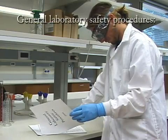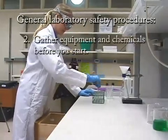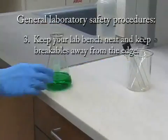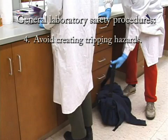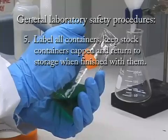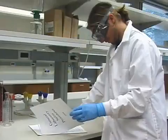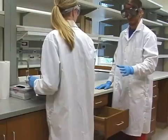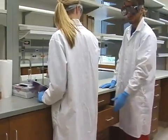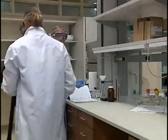General laboratory safety procedures: work only if an instructor is present; gather equipment and chemicals before you start; keep your lab bench neat and keep breakables away from the edge; avoid creating tripping hazards; label all containers; keep stock containers capped and return to storage when finished. We should keep these drawers closed when we're done pulling stuff out of them — don't hit your leg. I'll get rid of this bag too; I don't want you to trip over that.